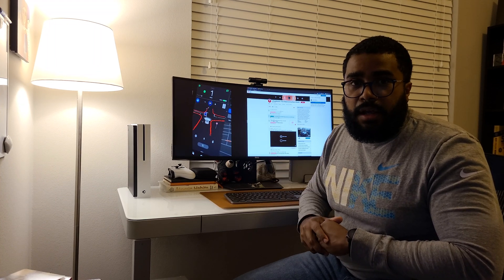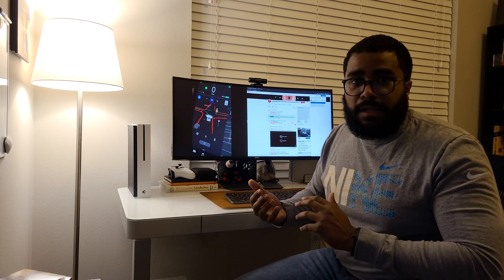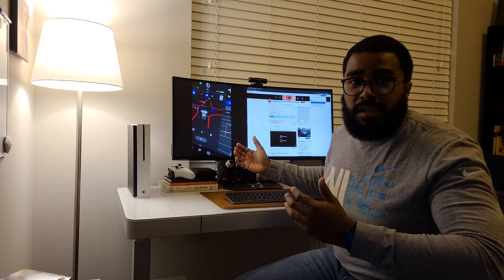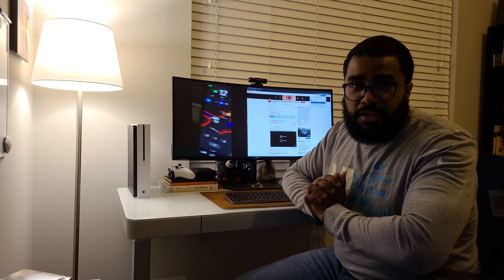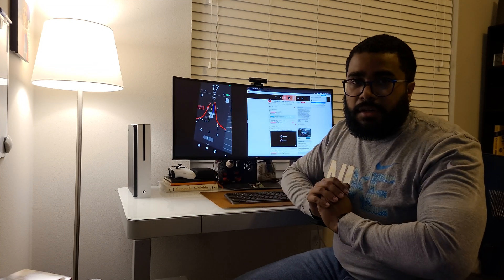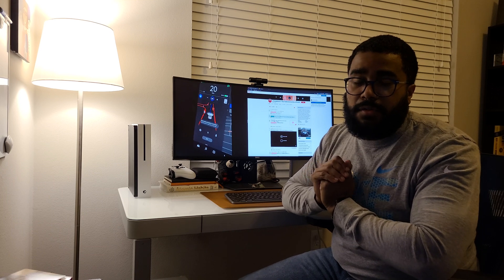It actually started rolling out Tuesday night. Everybody's been anticipating this and nobody knew what to expect. Just from this one clip alone — left turns, the car stopping at an intersection, deciding when to go again and make that left turn — that is a huge breakthrough in what Tesla has offered so far.